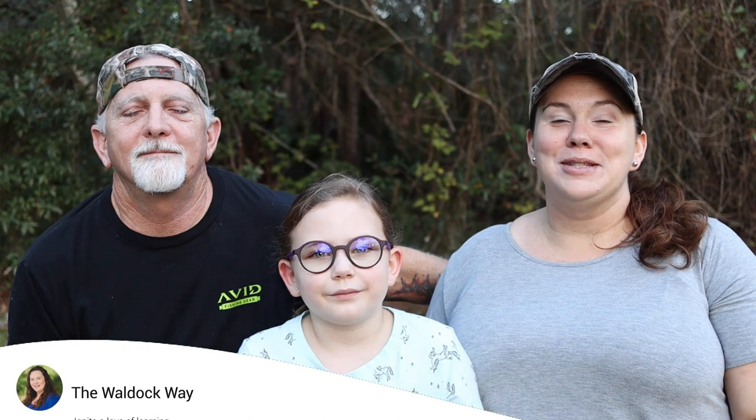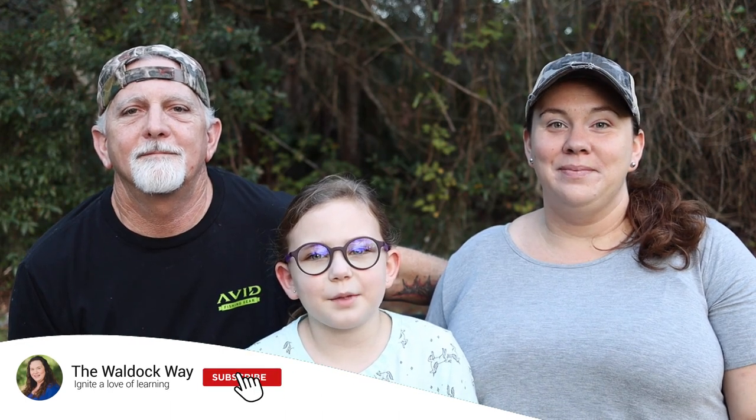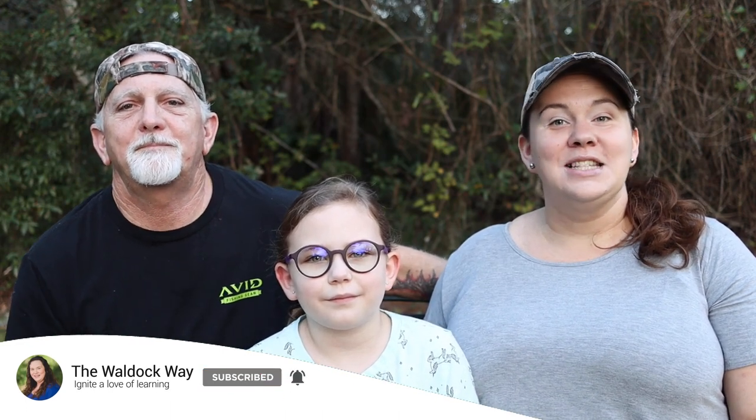Hey everybody, welcome to the Wall Dock Way. I'm Jessica and I'm Kevin. Today's video is a learning on location at Shenandoah National Park — the last park on our little mini traveling-the-parks vacation.